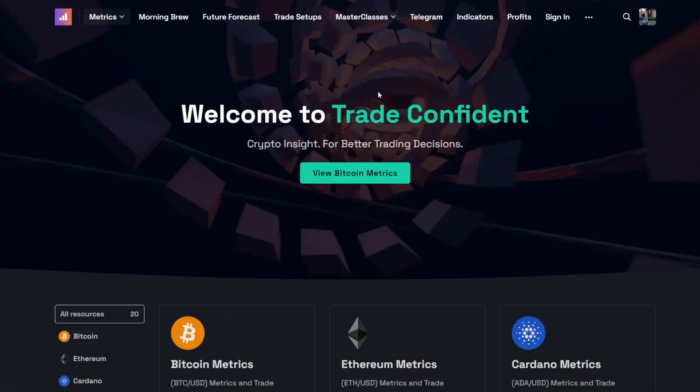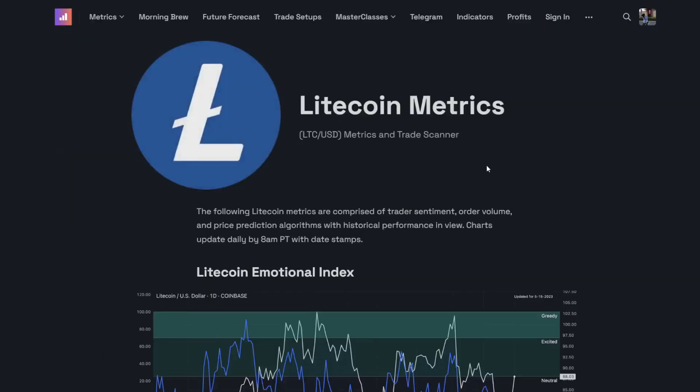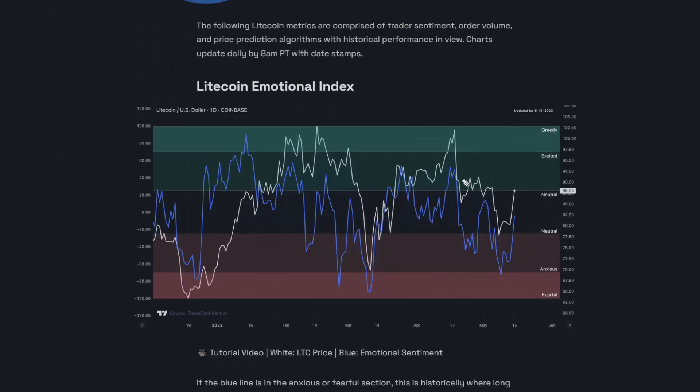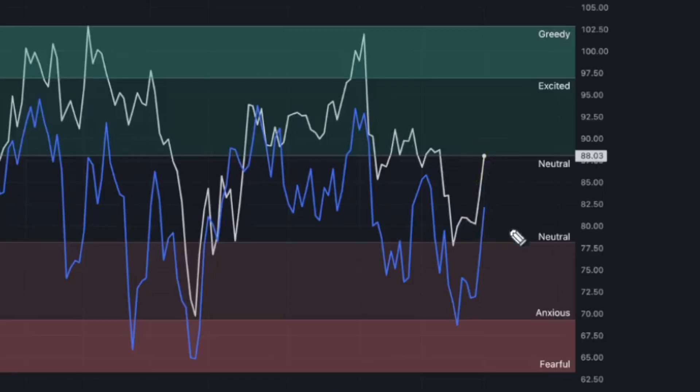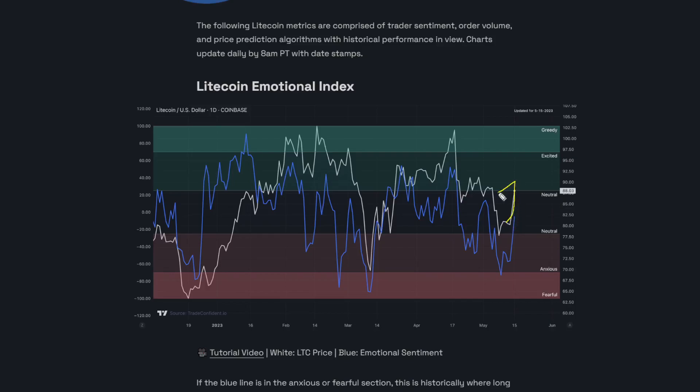I'm going to take you to the tradeconfident.io website, scrolling down to Litecoin. The first metric we're going to take a look at is the Litecoin Emotional Index, and as the price has absolutely pumped like this, we have seen Litecoin push back up into neutral territory. This is pretty normal. As the price moves up, people get more and more excited, and we dipped just barely into fearful and got the expected move up. Now that we're in neutral, things are going to feel a little bit more indecisive. We have equal possibilities of a move up and a move down based on what we're seeing on this metric.